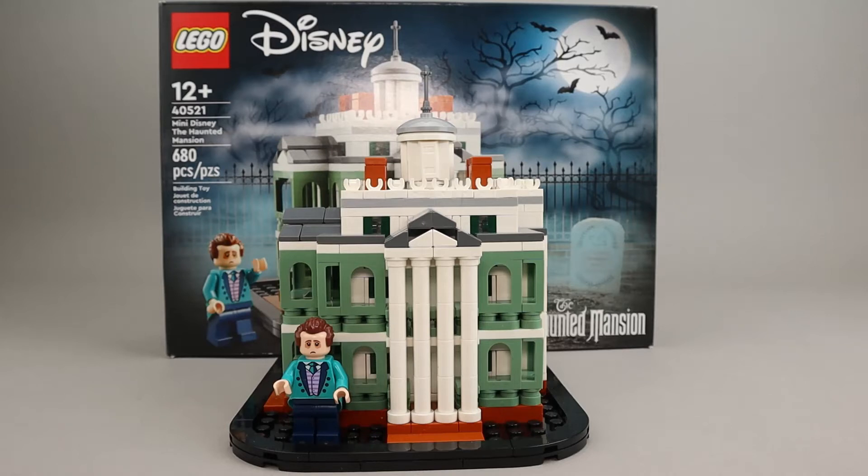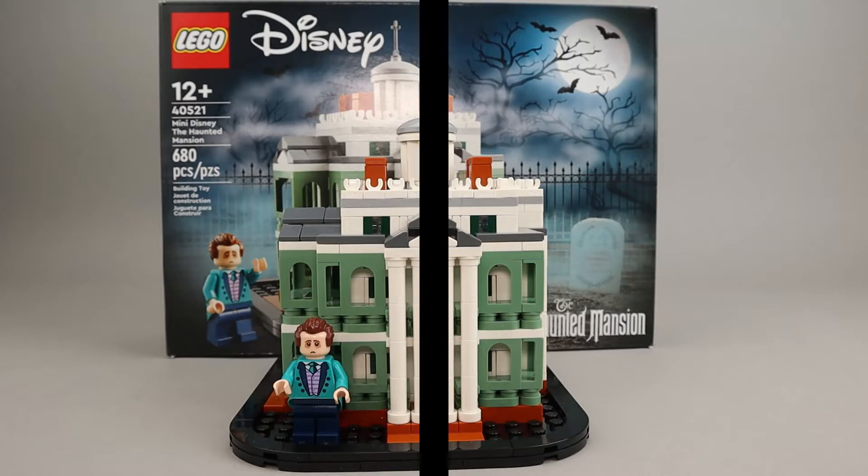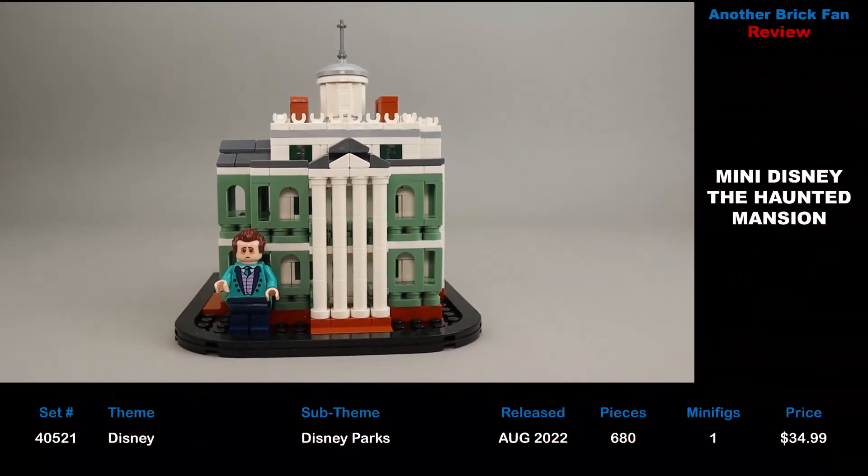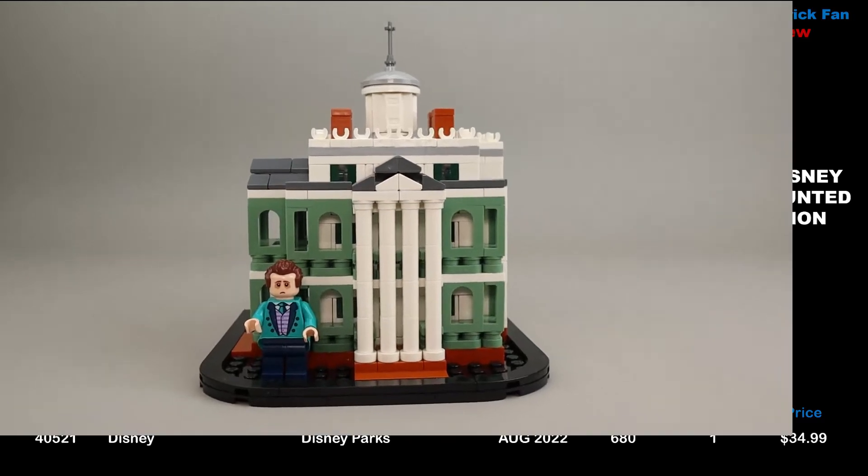Another brick fan here with a Disney set. This is Mini Disney: The Haunted Mansion. This is set 40521, released in August 2022. It has 680 pieces, one minifigure, and cost $35 when it was released.